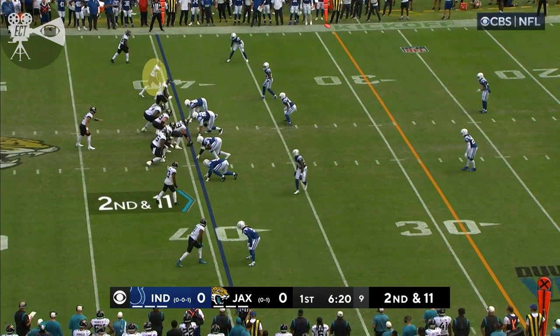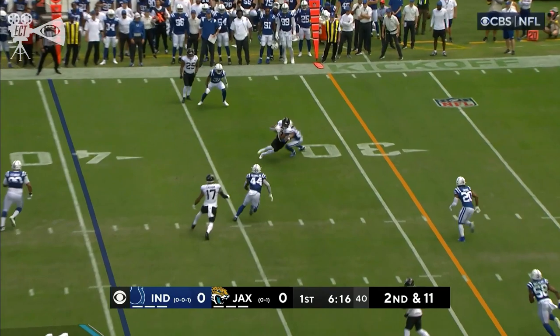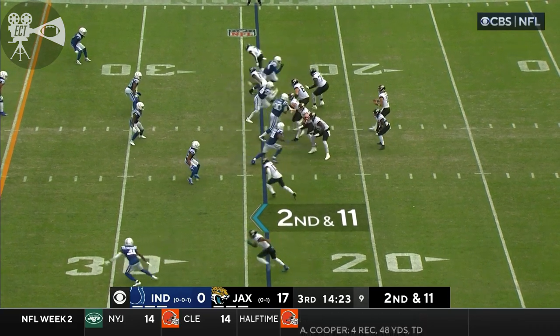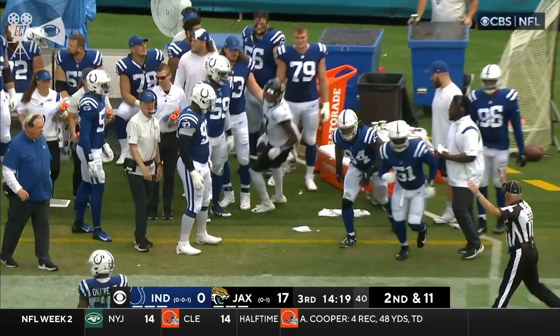Jones took a bad hit — let the refs sort it out. Second down at 11, Lawrence to throw again, pass is complete. Zae Jones, little curl, got close to a first. Lawrence out of the shotgun, quick toss to the outside for Zae Jones and up to the 20. Down at eight.